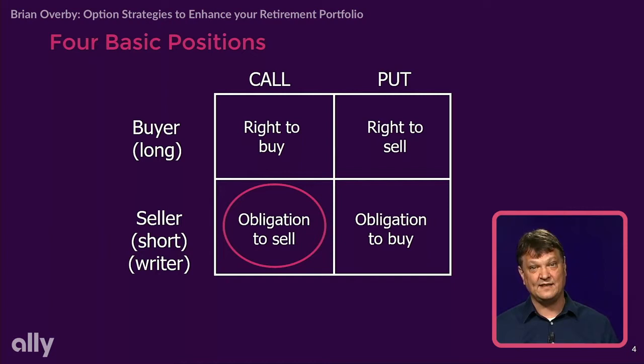If I buy calls, I'm intending to buy stock at a later date at a specific price — I'm bullish on the marketplace. If I buy a put, I'm intending to sell stock at a specified price in that option contract at a later date — I have the right to sell it, so I'm going to be bearish on that marketplace.